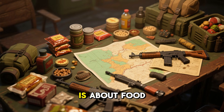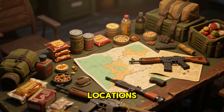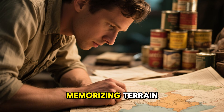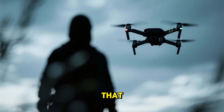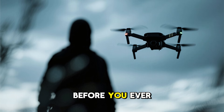Most people think survival is about food storage, weapons, or remote locations. They spend months studying maps, memorizing terrain, and stockpiling essentials. But in the modern world, there's a threat that quietly defeats all of that preparation before you ever see it coming.